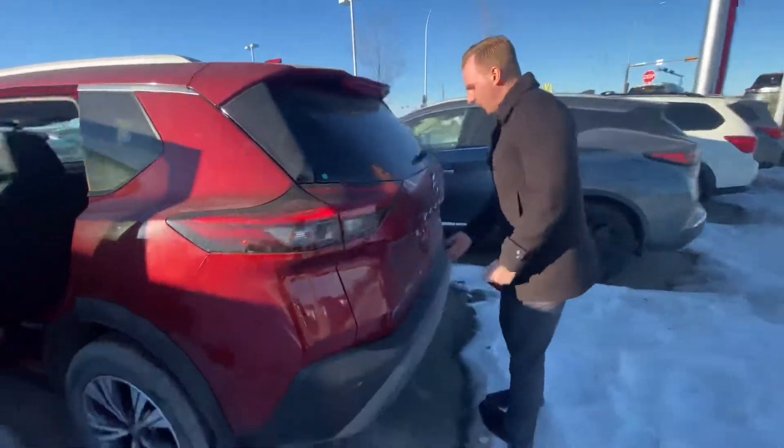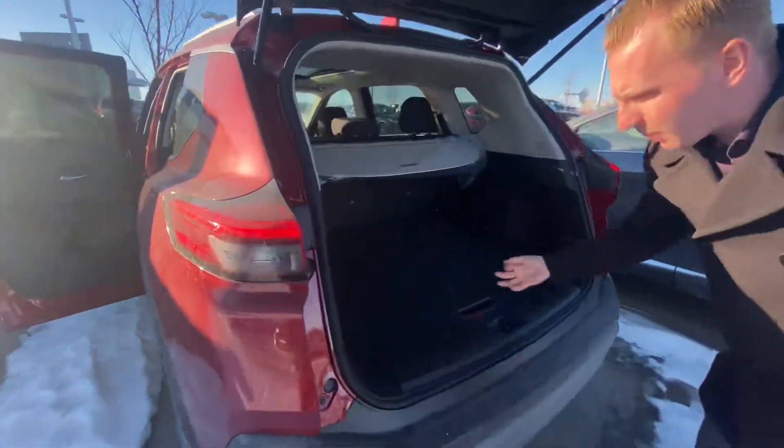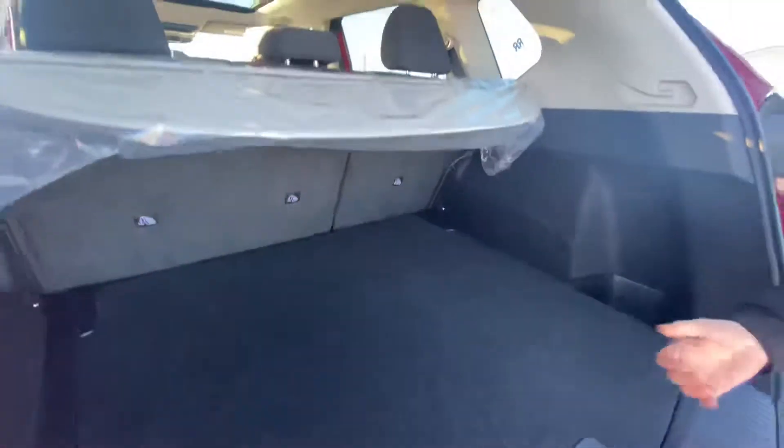Parking sensors on the back here, and a nice spacious trunk area for any kind of bags, groceries, luggage — anything you may be throwing back here.